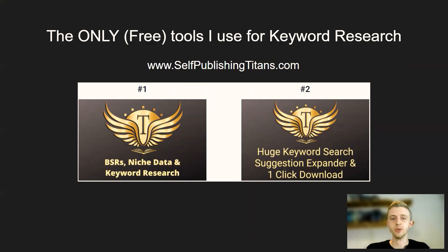The only tools we use are the tools I created myself for Self-Publishing Titans, and these two tools are both free to use for anyone. Tomorrow I'm going to show you how I use my free research tools, how to install them, and exactly the steps I use to find hot niches. If you're interested in that, subscribe to the channel and see you tomorrow.